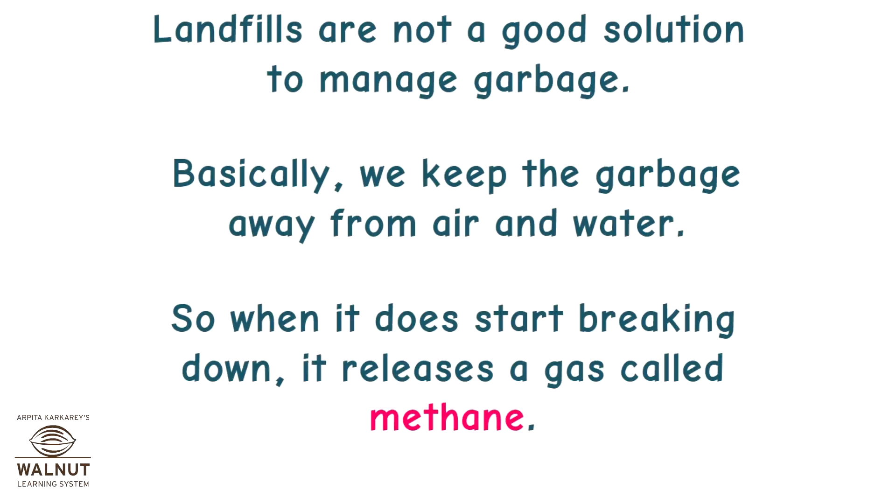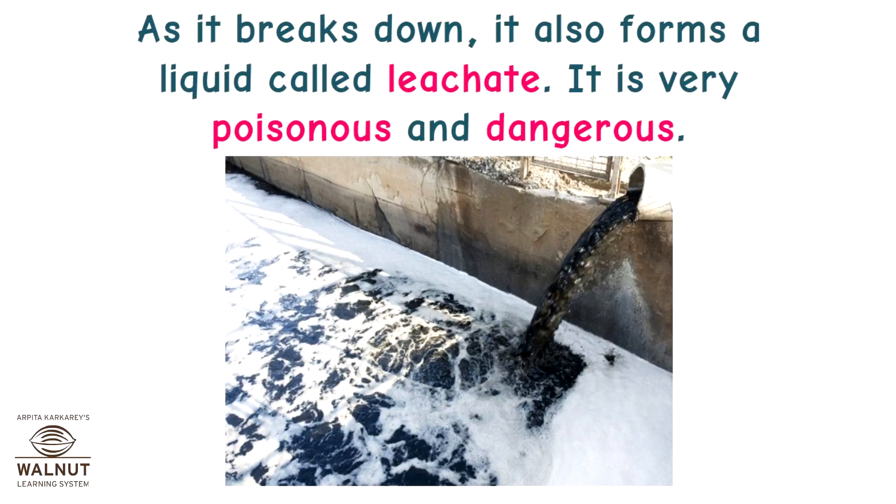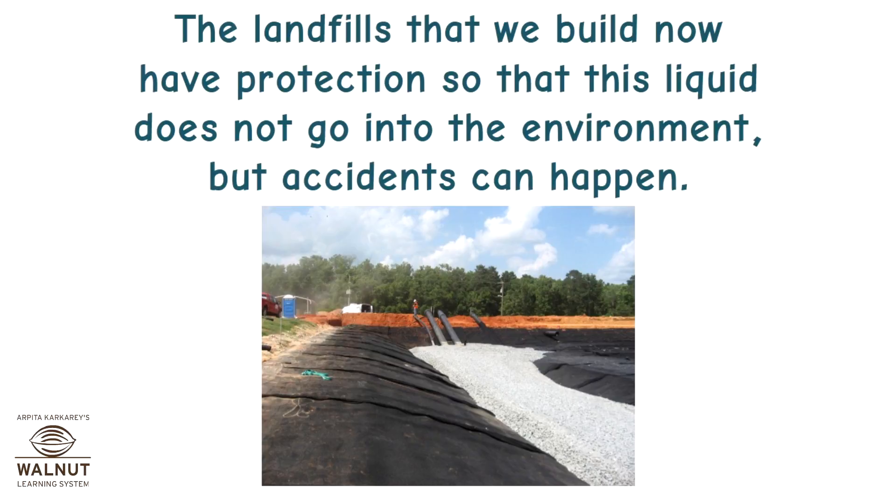Landfills are not a good solution to manage garbage. Because we keep the garbage away from air and water, when it does start breaking down, it releases a gas called methane. Methane is a gas that causes global warming and is 21 times more dangerous than carbon dioxide. It is also flammable, which means it can catch fire and burn, so it's quite dangerous. As it breaks down, it also forms a liquid called leachate. It is very poisonous and dangerous. The landfills we build now have protection so that this liquid does not go into the environment, but accidents can happen.